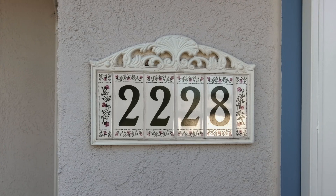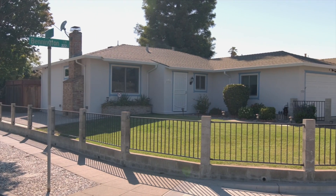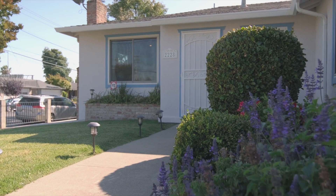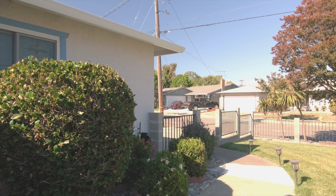Welcome to 2228 Bennington Lane. This lovely home is set on a corner lot in the Mount Eden neighborhood. This Hayward home is just waiting for you to move in and make it your own. A well-maintained and gated front yard offers delightful curb appeal to welcome you up a lit pathway, inviting you to discover more.